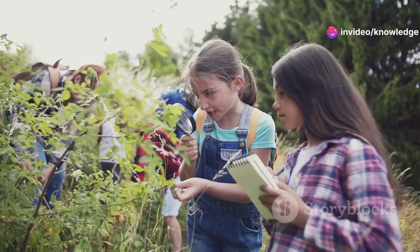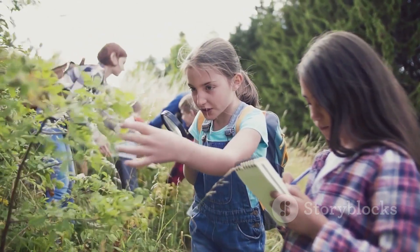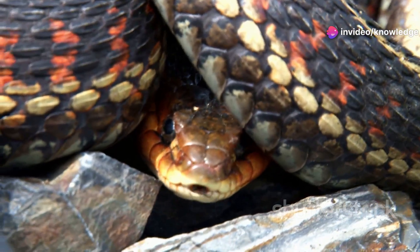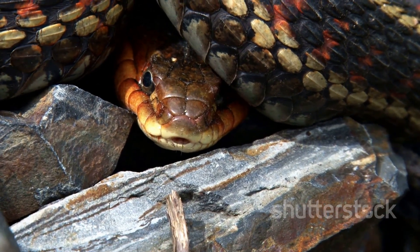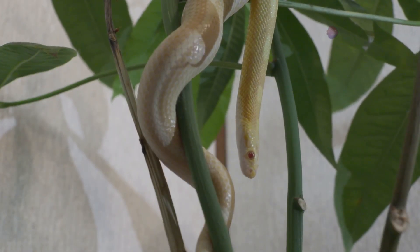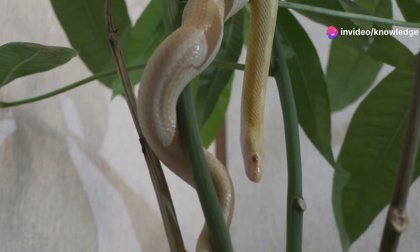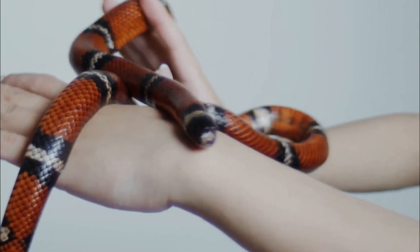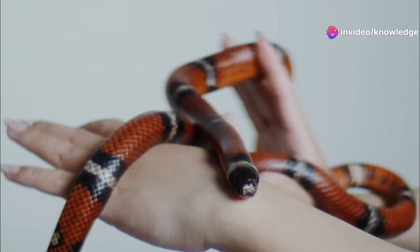Think of this as a nature detective adventure. Every time you spot a snake, you have the chance to use your observation skills and knowledge to solve the mystery of which species you're seeing. We'll look closely at their colors, patterns, and behaviors. The harmless corn snake has evolved to mimic the appearance of its venomous cousin, the coral snake — a classic example of mimicry in nature, where looking dangerous can help a harmless animal avoid predators. By the end of this guide, you'll know which snake makes a wonderful gentle pet and which is best admired from a safe distance.